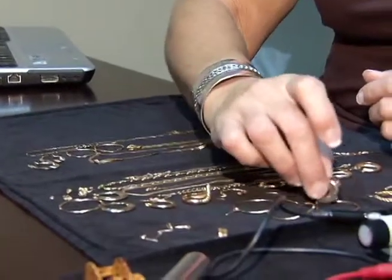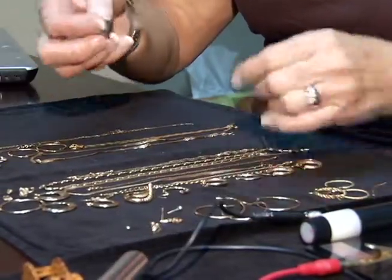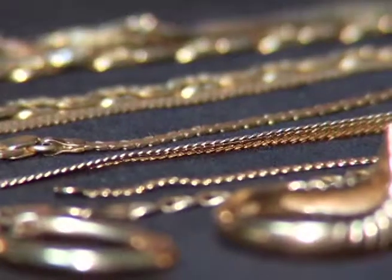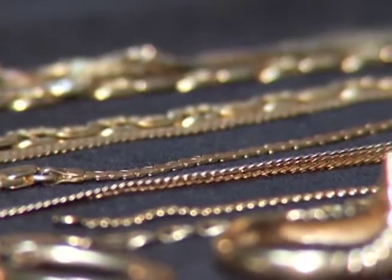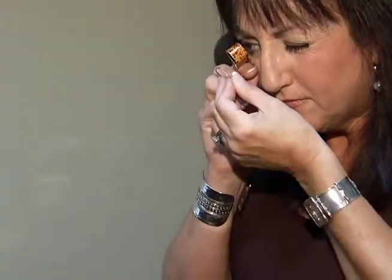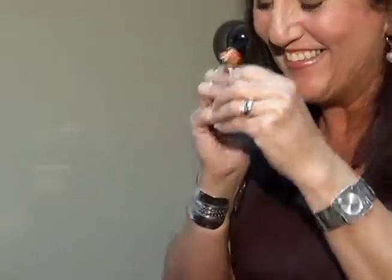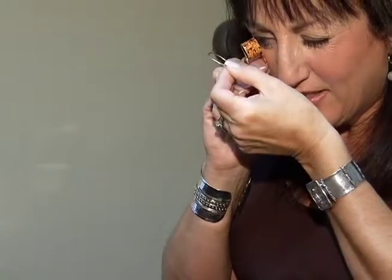And definitely think twice about putting your gold in the mail. The problem with mailing it away is that a lot of people aren't even sure of the types of gold they bought — whether they got 14 carat, 10 carat, 18 carat — and they're not sure of the weight, so they're sending it away, trusting that the company on the other end is going to look after them in their best interest, and you really don't know that. It's just a matter of trust.